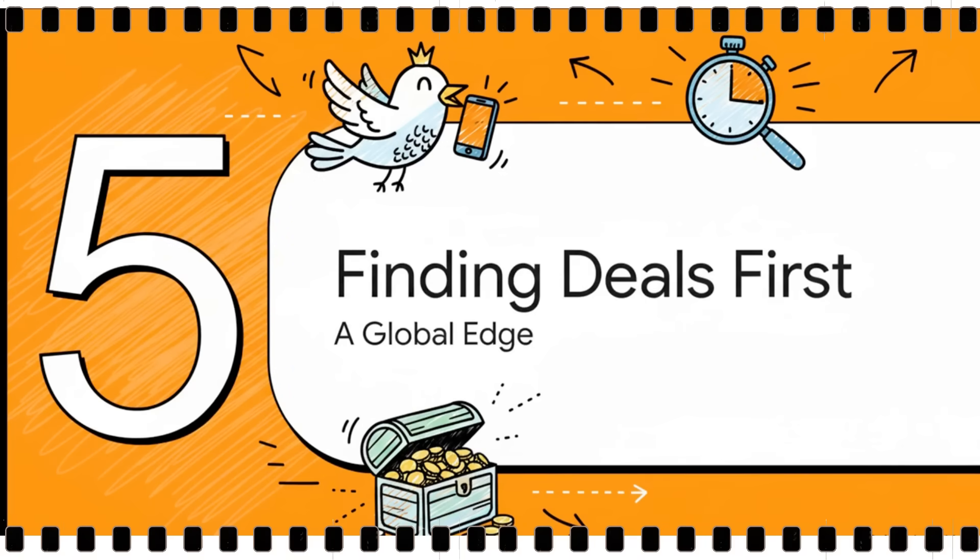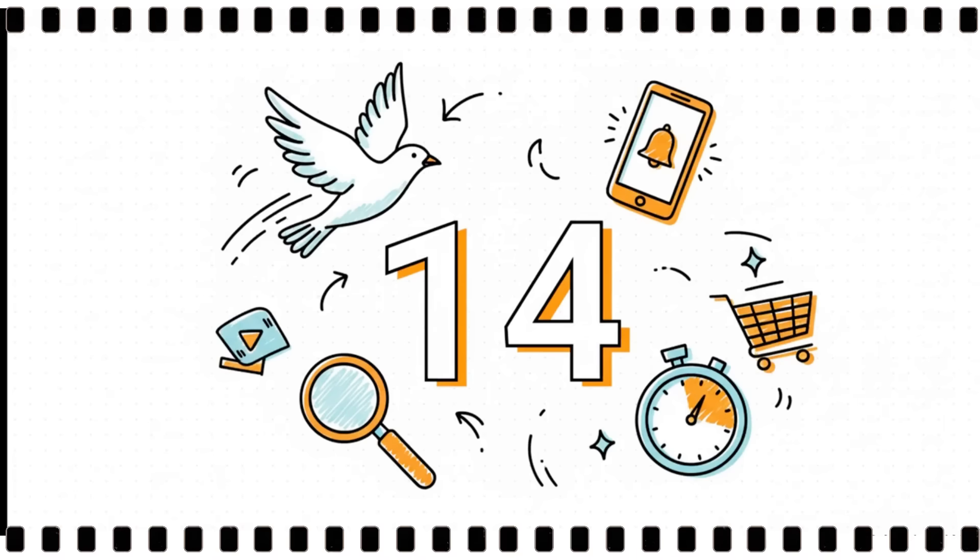So it's pretty clear this offers a huge advantage for all kinds of buyers. But just how far does that advantage go? Let's talk about the global scale. Here's a number for you: 14 — that's how many different eBay marketplaces around the world this app taps into. So we're not just talking about an advantage in your home country. This is a true international edge.